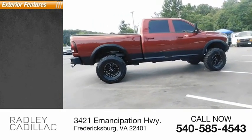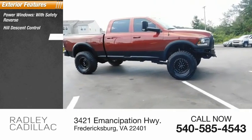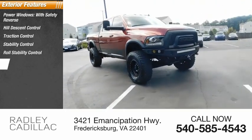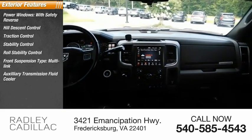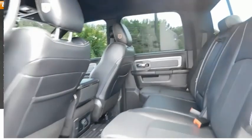Here are some of this vehicle's great options: power windows with safety reverse, hill descent control, traction control, stability control, roll stability control, front suspension type multi-link, auxiliary transmission fluid cooler, front suspension classification solid live axle, fog lights, and braking assist.